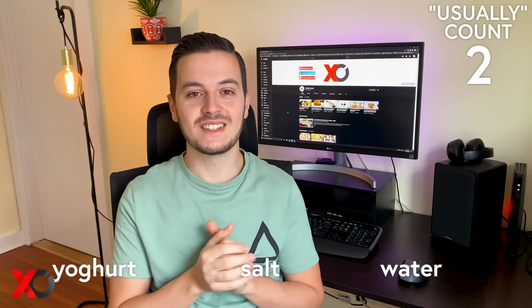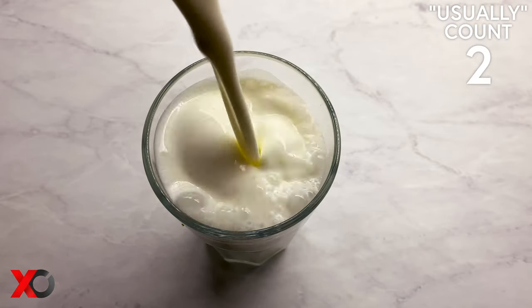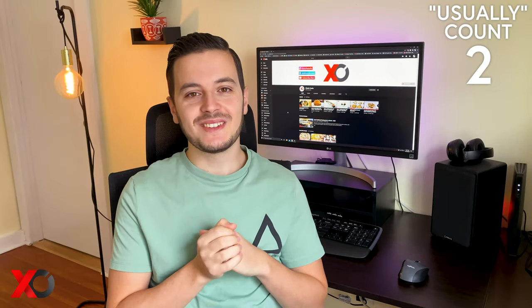And then for the drink, which is thal — if you're Albanian you should definitely know, but for all my non-Albanian friends, thal is a drink you make out of water, yogurt and salt, and it's one of my favorite drinks. Next time you should try to have it with breakfast because it's the most perfect combination ever.